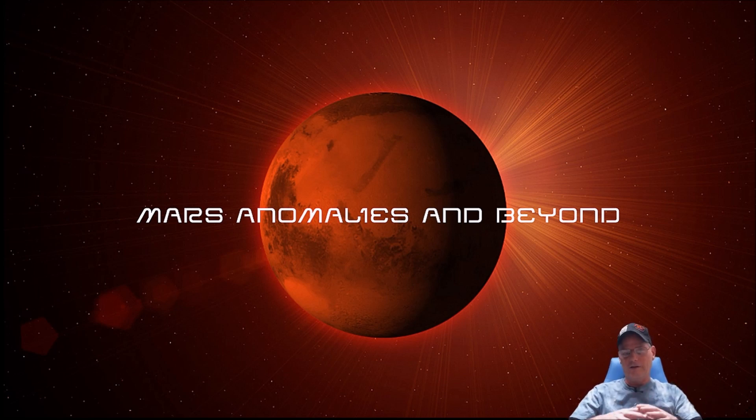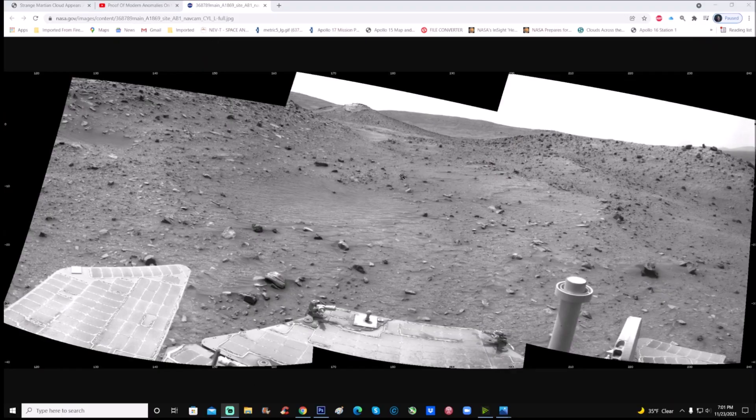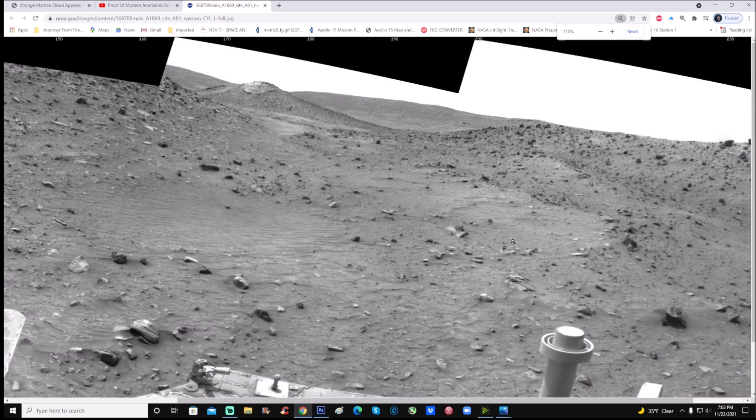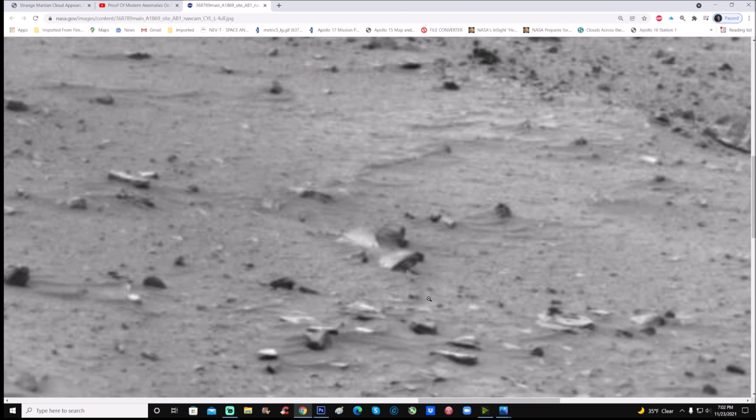You have to blow the photo up because in the original it literally falls apart and you can't see what it is. But once you blow it up and zoom in — without doing a thing to it — in my opinion it screams mechanical. God only knows what it is. Here's the photo, and this location is known as Troy. Looking at it you see what looks like a bunch of rocks, but is it really? One thing stands out — right here, just offset from the middle of the screen.